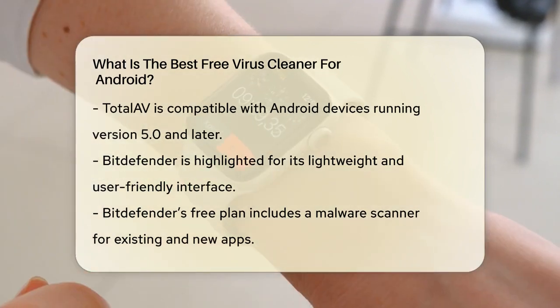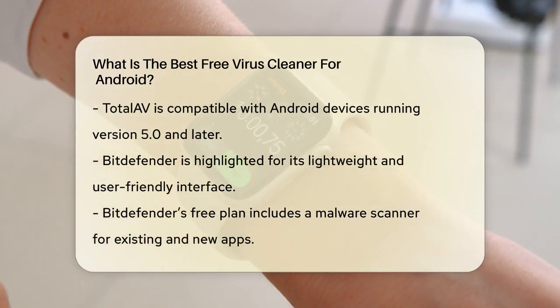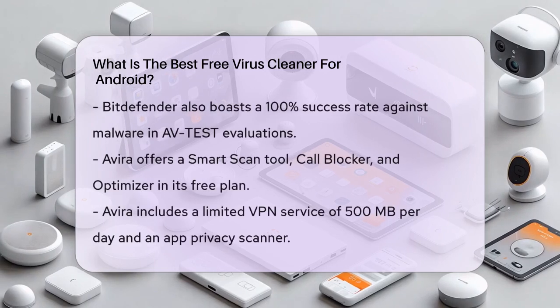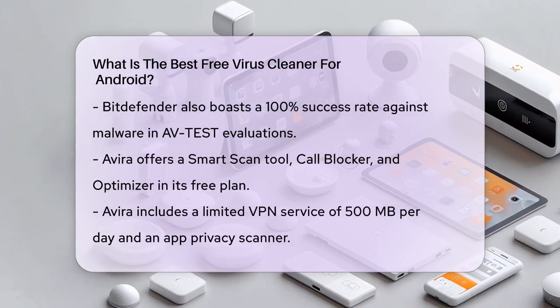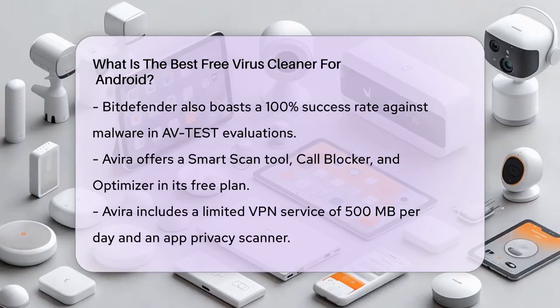Avira is another option that packs a punch. Its free plan includes a smart scan tool for detecting performance issues, a call blocker to restrict unwanted calls, and an optimizer to clean up unused files. Avira also offers a VPN, although it's limited to 500 megabytes per day, and an app privacy scanner that provides a clear breakdown of which apps have access to your data.